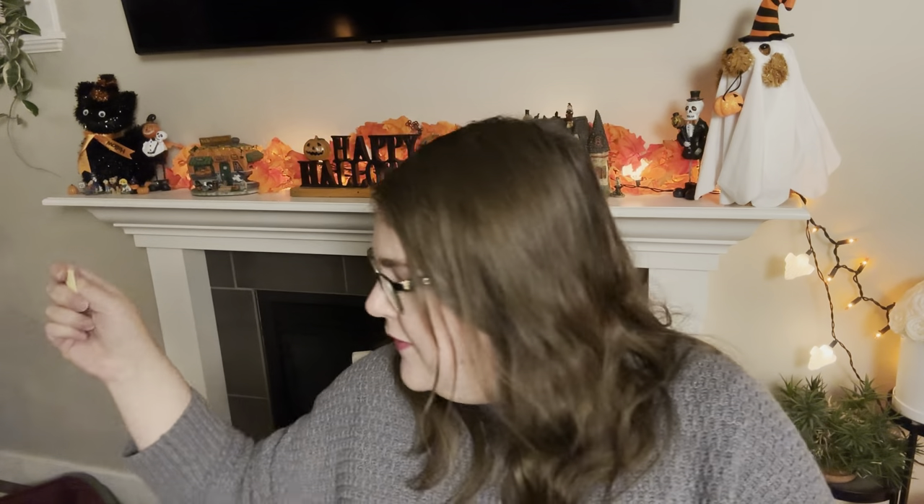I just pulled a piece of paper out of here — that is the name of somebody. I'm going to call this my draw because I kind of just pulled it out of the box. So this is my draw. I know who I'm sending to next right now. So that'll be fun. Set that aside.